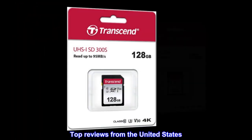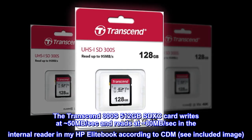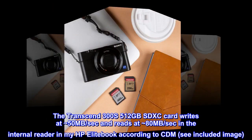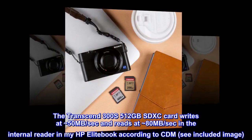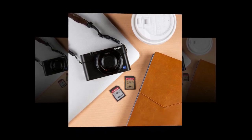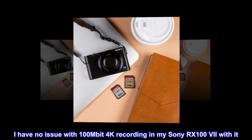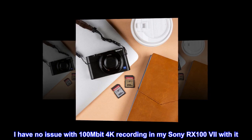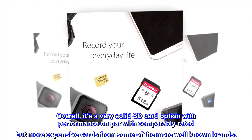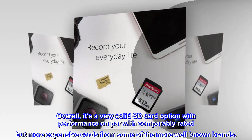Top reviews from the United States: The Transcend 300S 512GB SDXC card writes at approximately 50MB/sec and reads at approximately 80MB/sec in the internal reader in my HP EliteBook according to CrystalDiskMark. The card is reasonably priced. I have no issue with 100MB 4K recording in my Sony RX10 with it. Overall, it's a very solid SD card option with performance on par with comparably rated but more expensive cards from some of the more well-known brands.